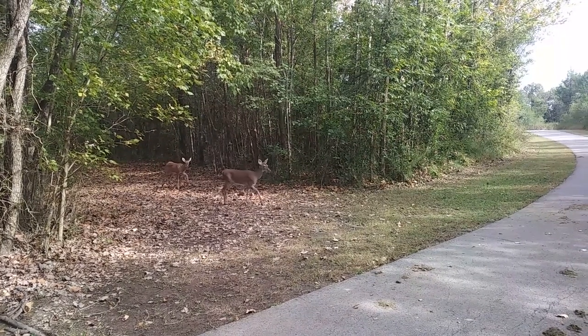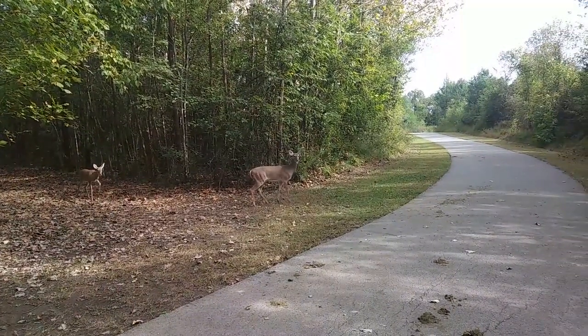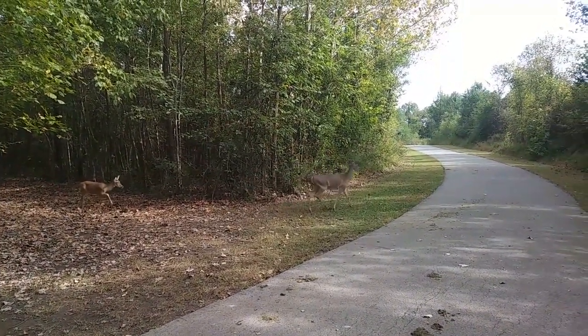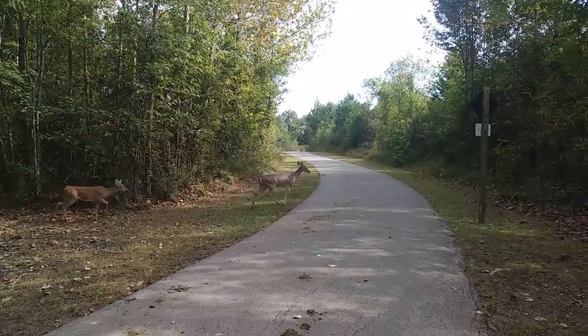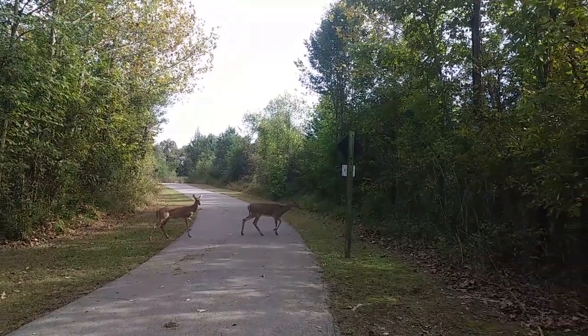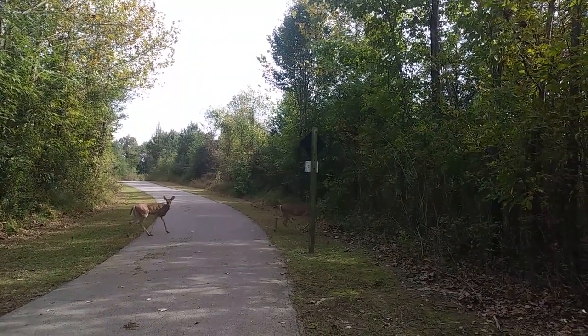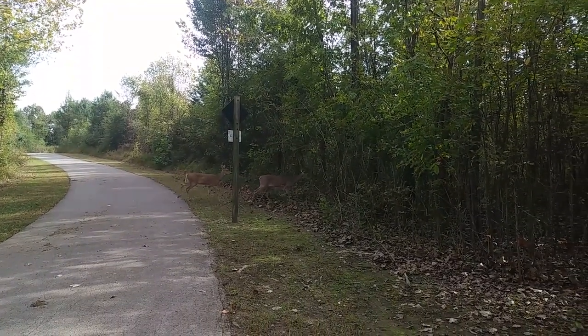White-tailed deer have many predators, including bobcats, coyotes, and mountain lions. But don't worry — they're pretty fast and agile and have some tricks for evading these animals. They can run up to 30 miles per hour and can jump up to 10 feet high, up to a distance of 30 feet. That's half the length of an entire bowling alley.